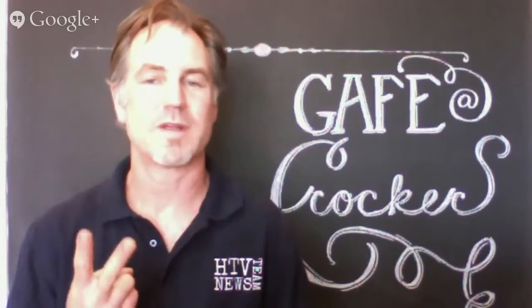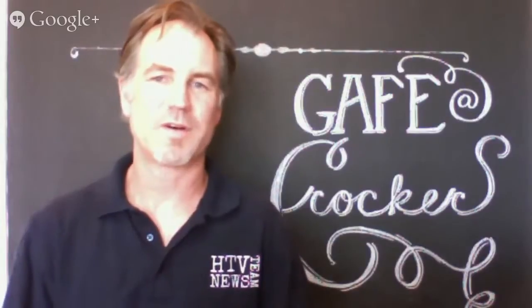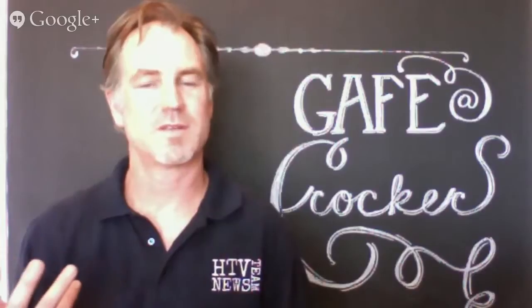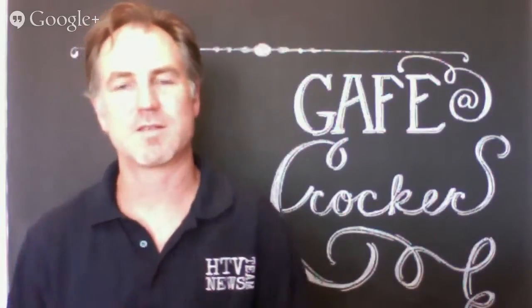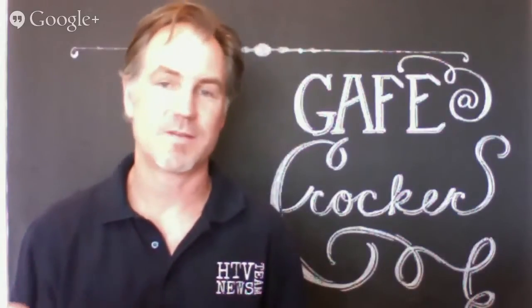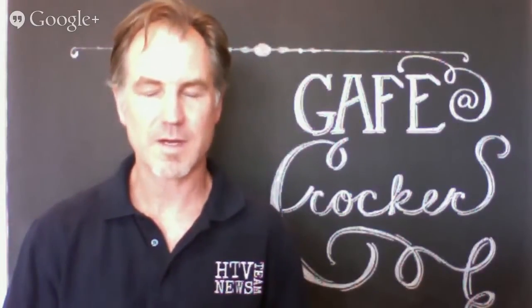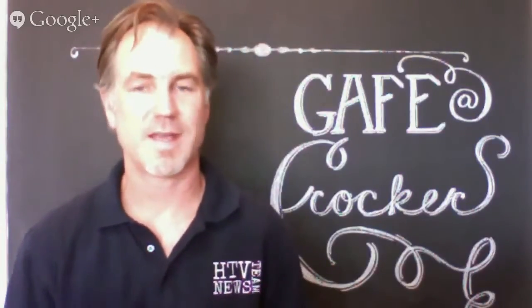We have two computer labs upstairs in the back of the school, above the lecture hall. You probably were involved in HTV last year as a fifth grader, and so you came to the television studio — the computer labs are right next to the television studio. My office is in there. I'm on duty every single recess, so if you need to find me at recess, I'm in the computer lab. Feel free to come up and ask me a question if you have any problems with technology and can't get something to work.